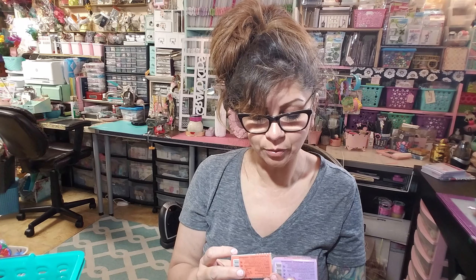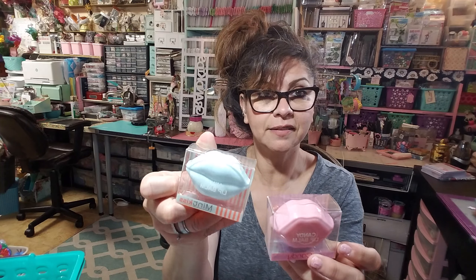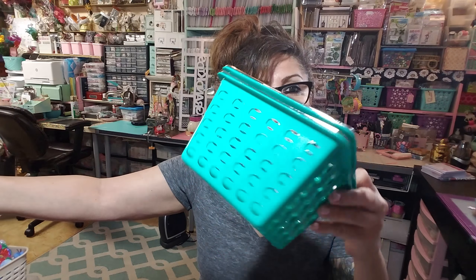At the 99 cent store I found these near the makeup section and picked up two of them. They're little lips — lip gloss. One is candy flavored and one is mint. I may use the mint one since I already have a mint one in my collection.